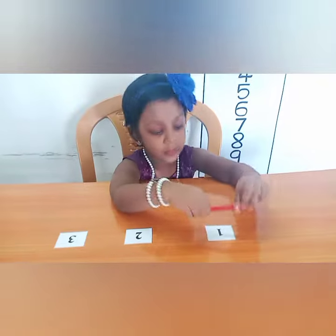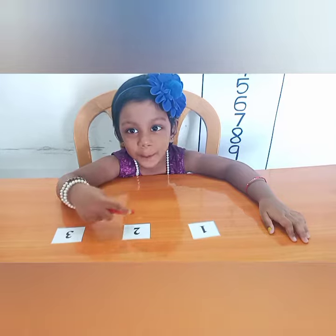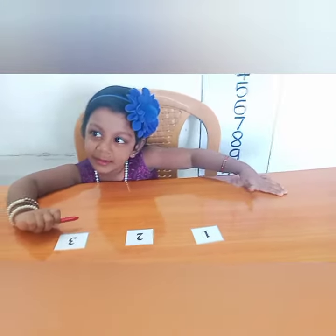This is a squirrel. It has many colors on paper. Here we go.